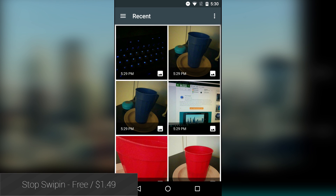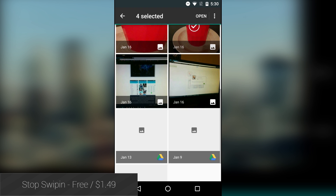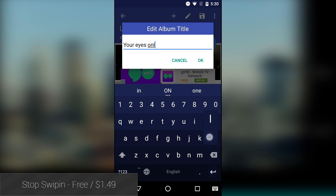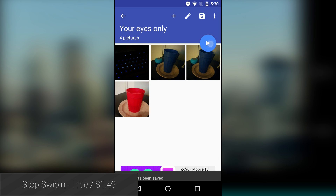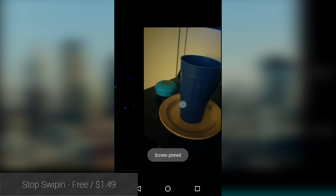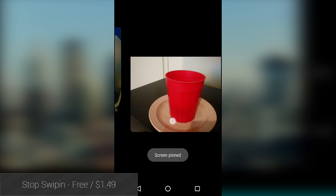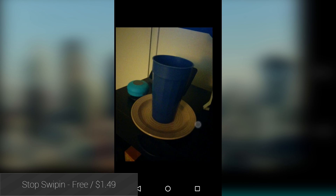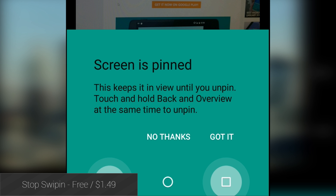Stop Swiping is a new application that helps prevent your friends from swiping through your gallery to see those embarrassing or otherwise private photos. It's quite simple to use — you select which pictures you want to show your friends, and the application will create a private gallery that keeps them from swiping through your entire camera roll. It does require device admin rights, which can be easily revoked so the application can be uninstalled, but otherwise it's very simple to use, and it's free.